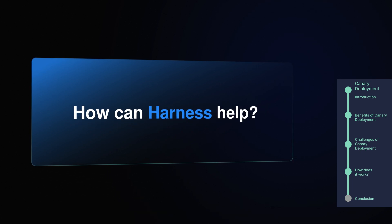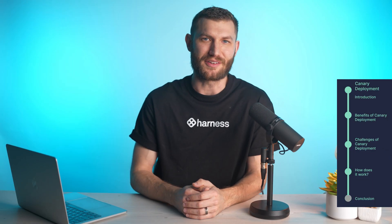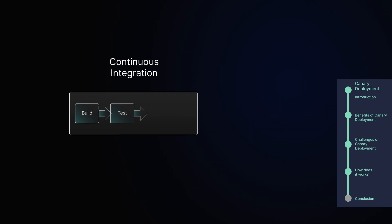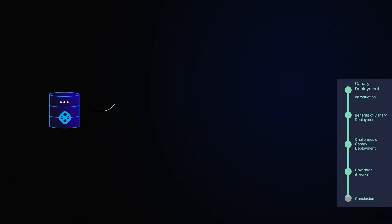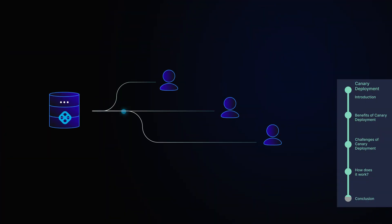How can Harness help? Harness makes managing canary deployments easier by automating the process. They handle everything from configuring traffic routing to monitoring, all within your CI/CD pipelines. It simplifies the process so you don't have to manually configure everything, which is a huge time-saver. With Harness, canary deployments are automated — it can gradually roll out your updates, monitor performance in real-time, and easily roll back if needed. It's designed to fit seamlessly into your workflows, making it easy to manage canary deployments without the headaches.